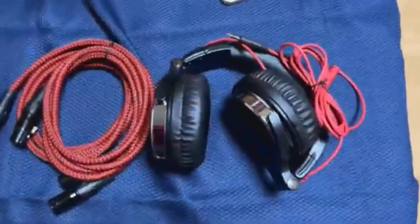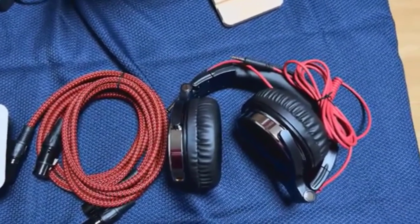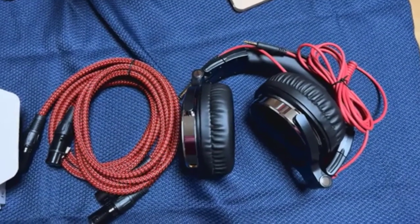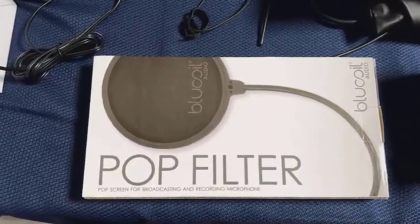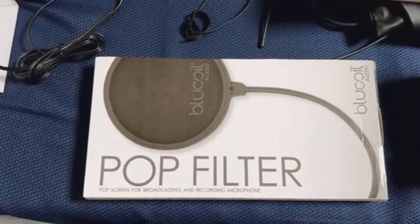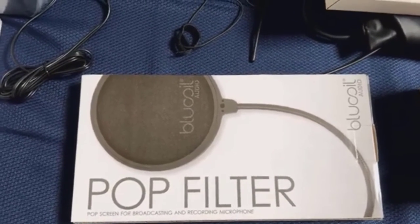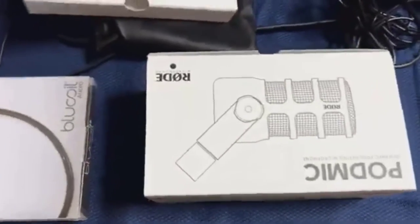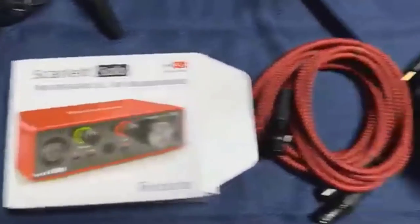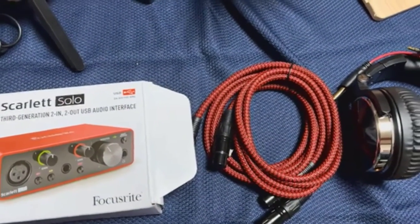If you want to monitor yourself, you can get any number of headphones — inexpensive ones. This pair I got from a generic company on Amazon — pretty good quality, about $40. And then finally, the last thing: I don't think you need a pop filter with the Rode Podcaster. I've done both — I've used a pop filter, and I've also used it without one. It's kind of hard to notice the difference. But this whole audio set — the pop filter, the PodMic from Rode, the Scarlett Solo, and the cables and headset — is probably going to cost you about $150 when all is said and done.